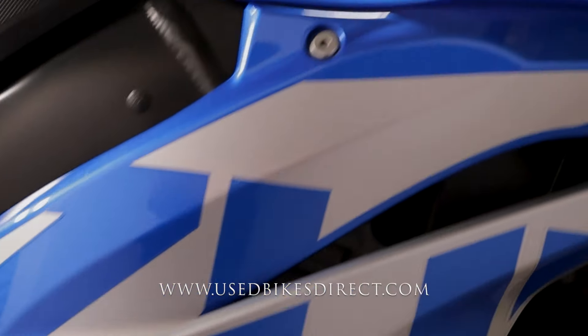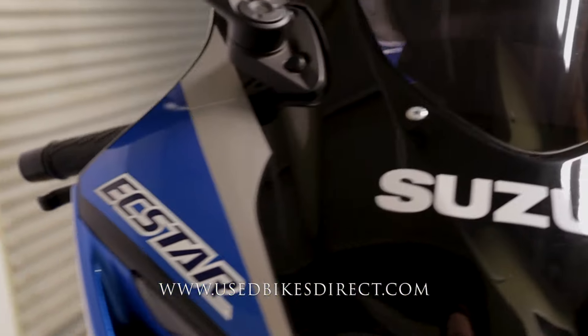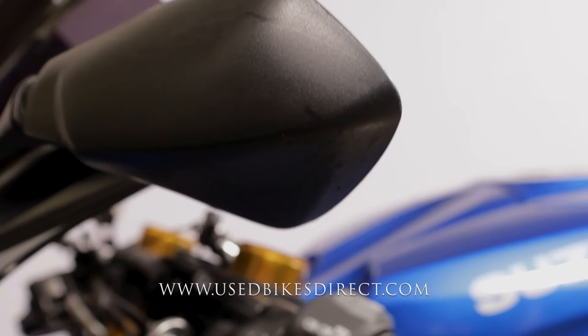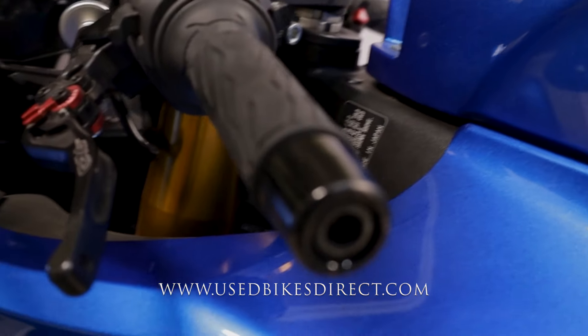The bike itself has 10,170 miles on it, and as you can see for yourself, she is in beautiful condition. You're not going to have any chips in the paint or tears in the seat, anything along those lines. A few light scratches on this side mirror here as well as on the bar end that you see right there, but honestly, that is going to be about it.